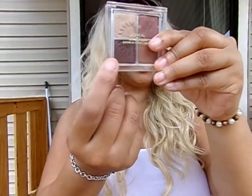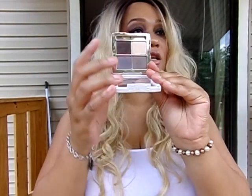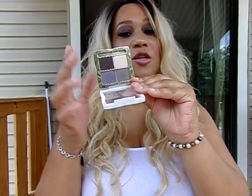For eyeshadows, I used this L'Oreal Eyeshadow Quartet. I used this shade on my lower lash line. I also used the Flower Beauty Quad in Smoke and Mirrors — I used all the shades. This on my brow bone, this underneath my brow bone, this shade on my lid, and this one into my crease. I used all four shades.